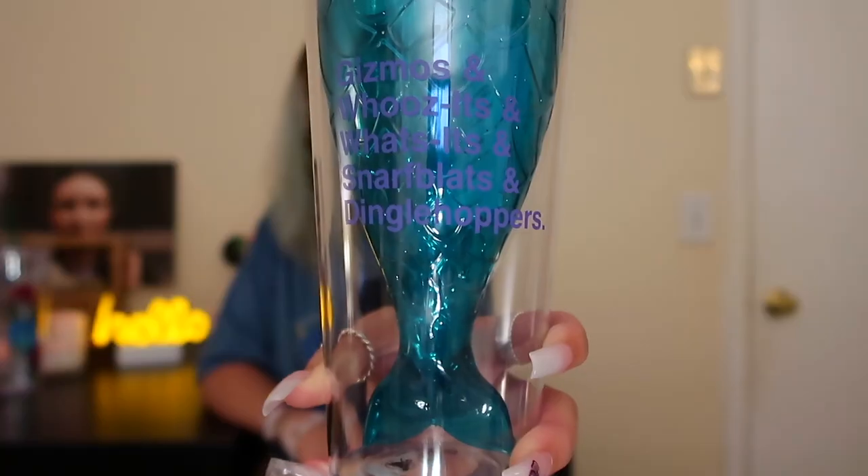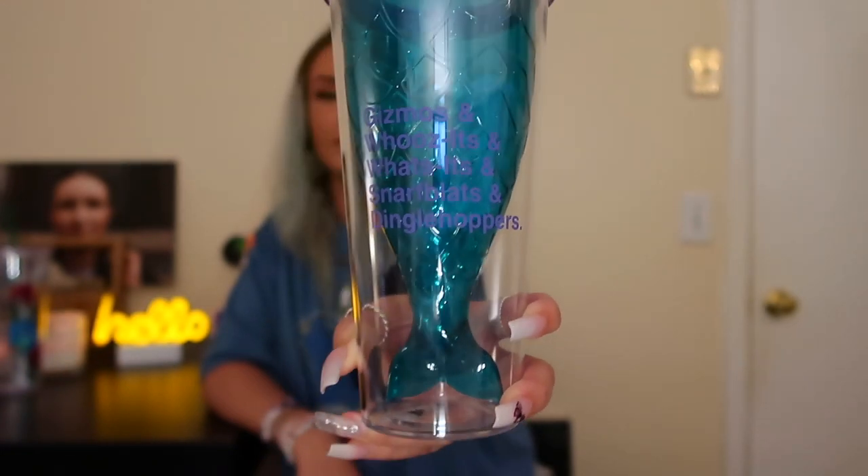Next is this super cute Ariel cup. It has a bunch of cute Ariel words and phrases and things that she says, and the inside is literally her tail. And the straw is like a light purple.